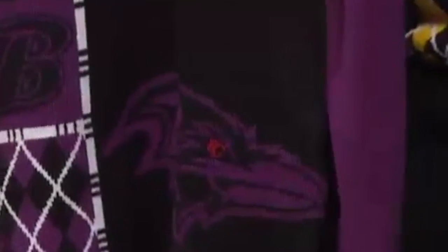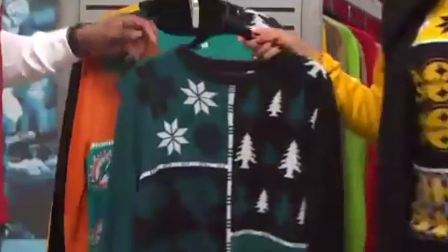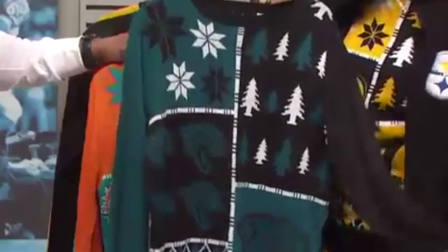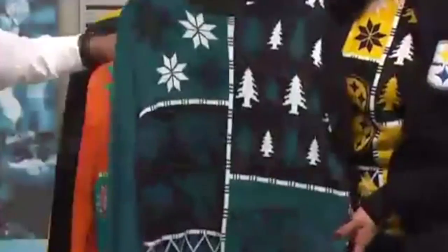Unlike some ugly sweaters out there that you can't take care of, you can machine wash this one — there are no dangling light-ups on it. You've got your full sleeves, which are solid, with authentic primary and secondary colors on both sides. They're ribbed not only at the end of the arms but on the bottom as well.